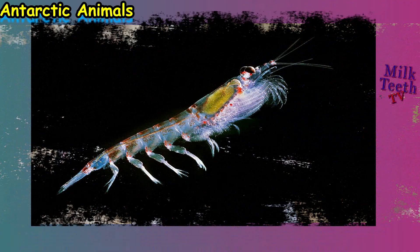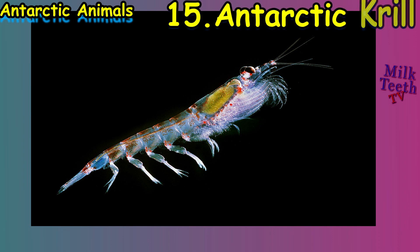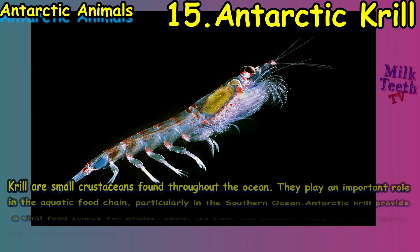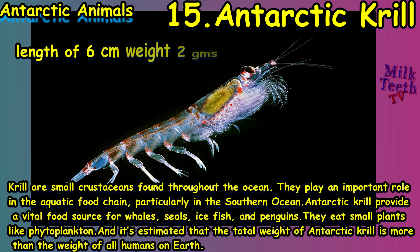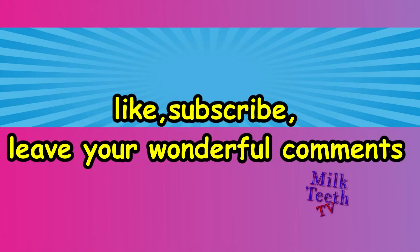Last, at number fifteen, we have the most important member of the Antarctic sea — the Antarctic krill. These are small crustaceans found throughout the ocean of Antarctica. They play an important role in the aquatic food chain, particularly in the Southern Ocean, providing a vital food source for whales, seals, icefish, and penguins. They eat small plants like phytoplankton, and it is estimated that the total weight of Antarctic krill exceeds the weight of all humans on Earth — yet their size is barely our pinky finger.